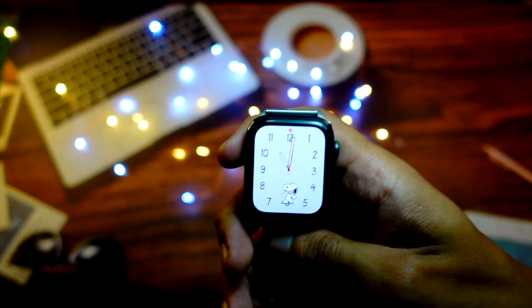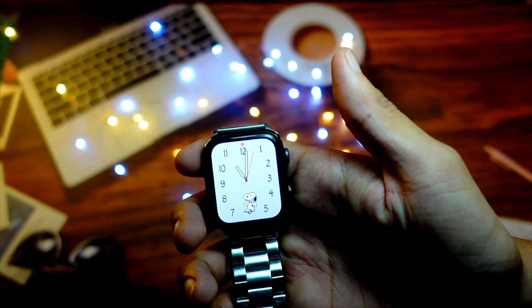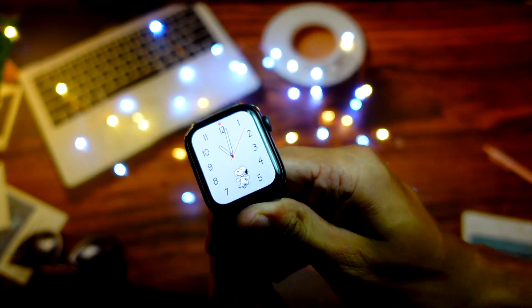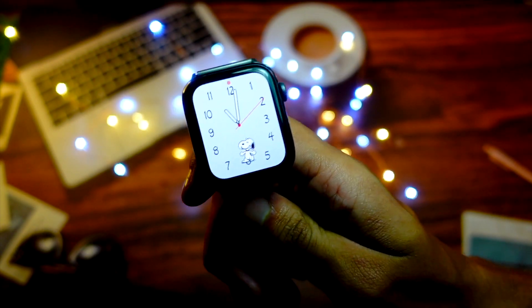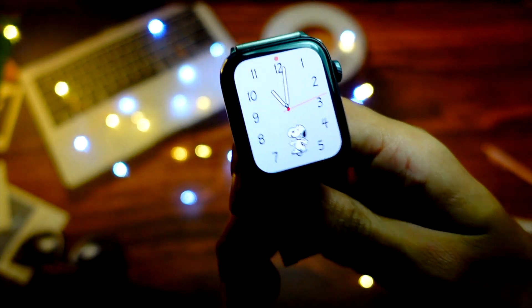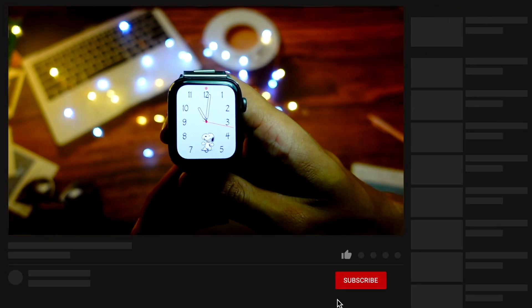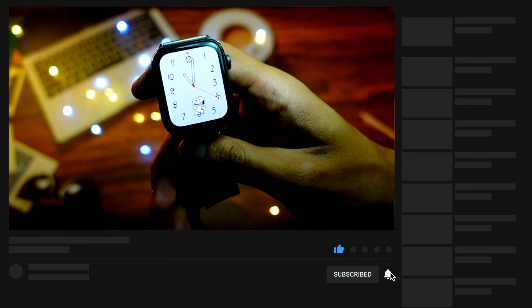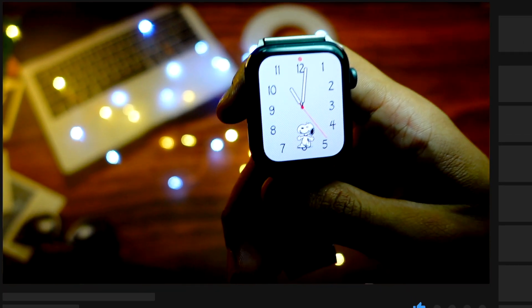Hello everyone! In this video we are going to talk about WatchOS 10 Beta 5. Finally, WatchOS 10 Beta 5 is here and we are going to cover what's new in this update — is it worth installing, and what are all the new things in WatchOS 10 Beta 5?